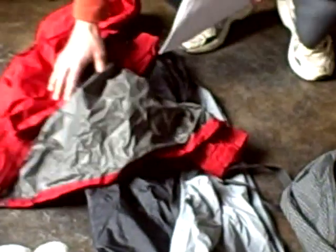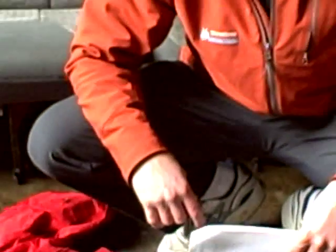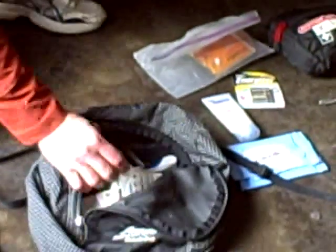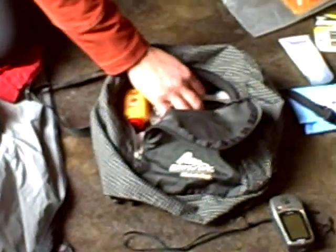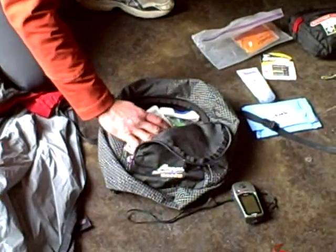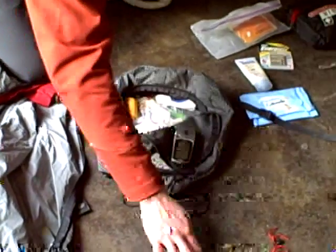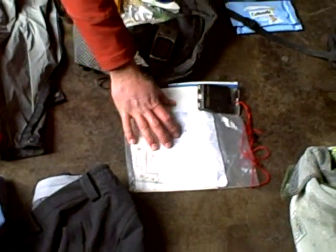Then we have our Gore-Tex top and bottoms that we have to bring — it can get pretty windy just on the Muir snow field. On top of my pack I'll have all the extra things that I need: extra batteries, toothbrush, some more batteries, my GPS, my map and compass, and extra GPS waypoints in a ziplock bag, plus some toiletries.